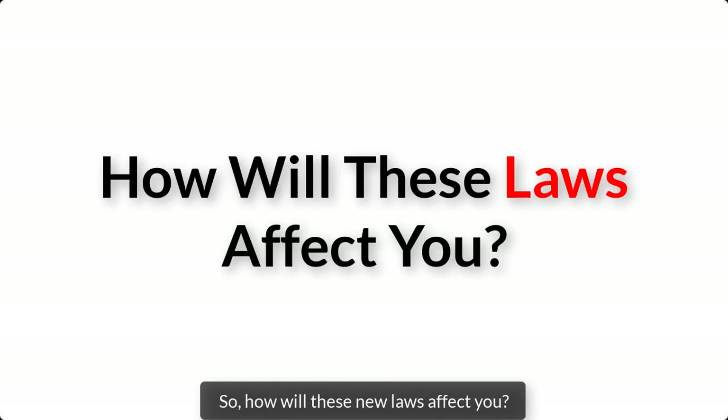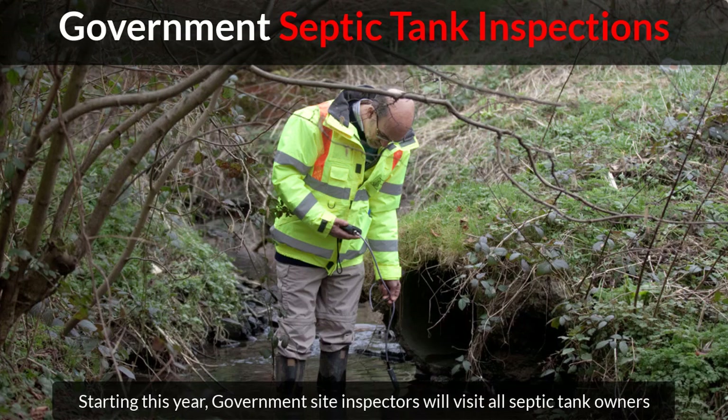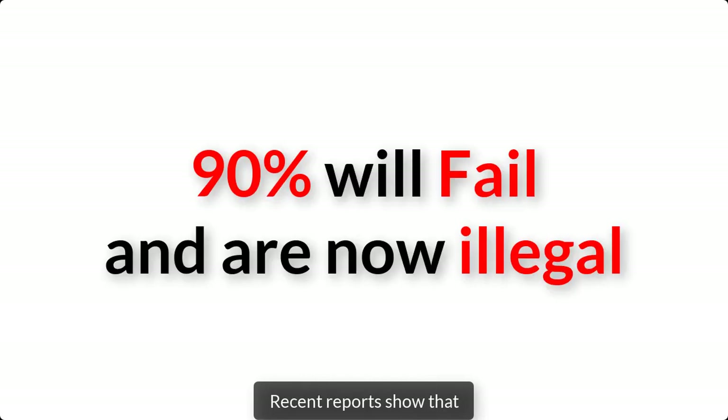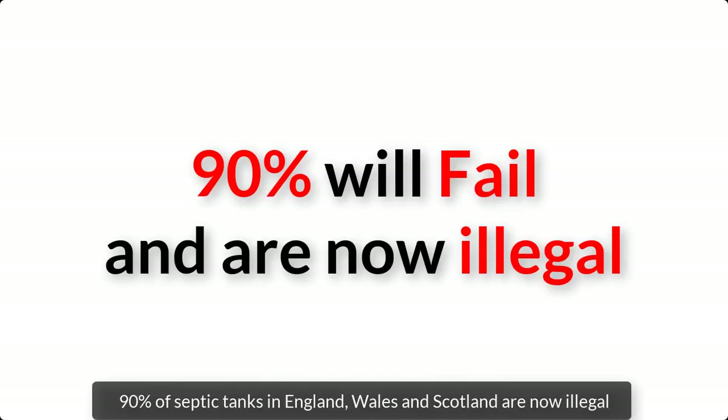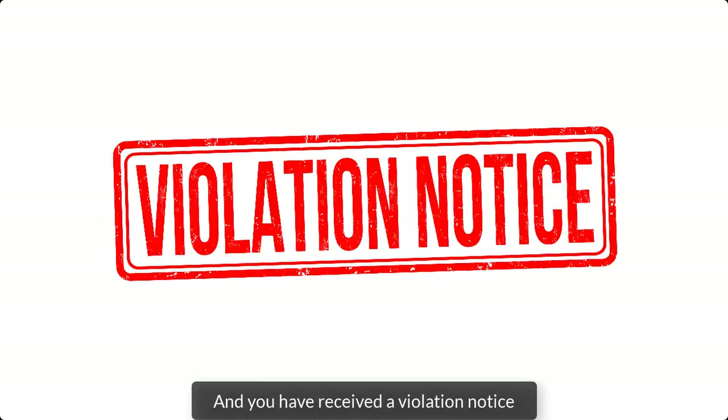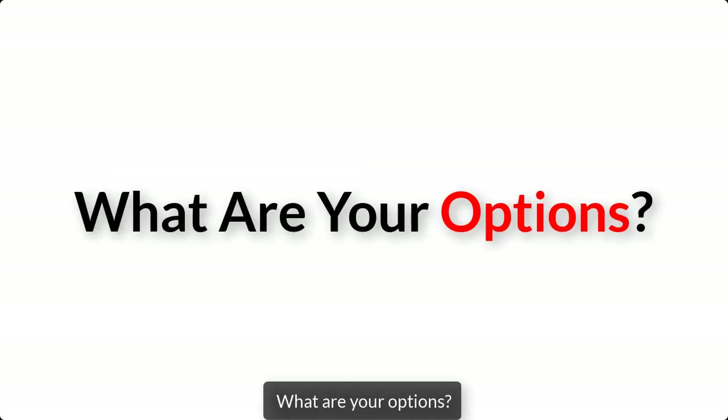So how will these new laws affect you? Well, starting this year, government site inspectors will visit all septic tank owners across the UK to inspect their septic tank. And based on their findings, your septic tank will either pass or fail. Recent reports show that 90% of septic tanks in England, Wales and Scotland are now illegal. So if you suspect your septic tank will fail, or maybe it has failed a government site inspection and you've received a violation notice, what are your options?